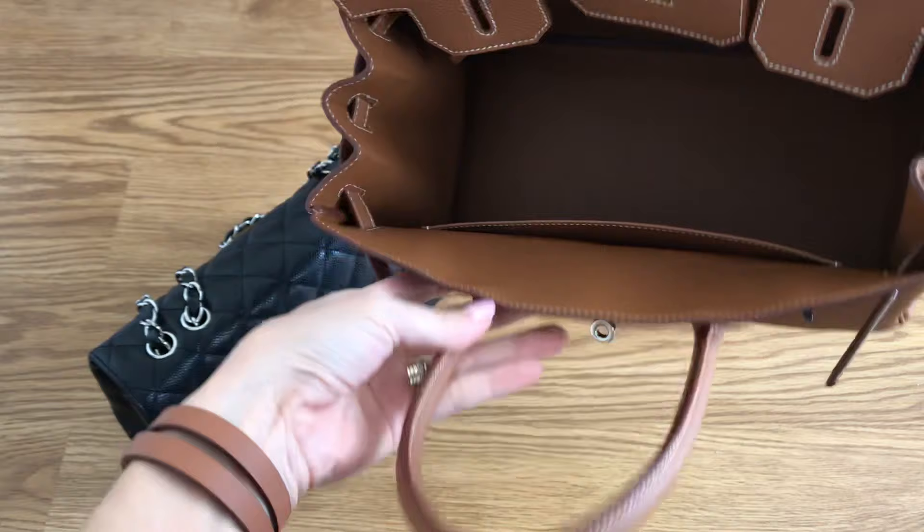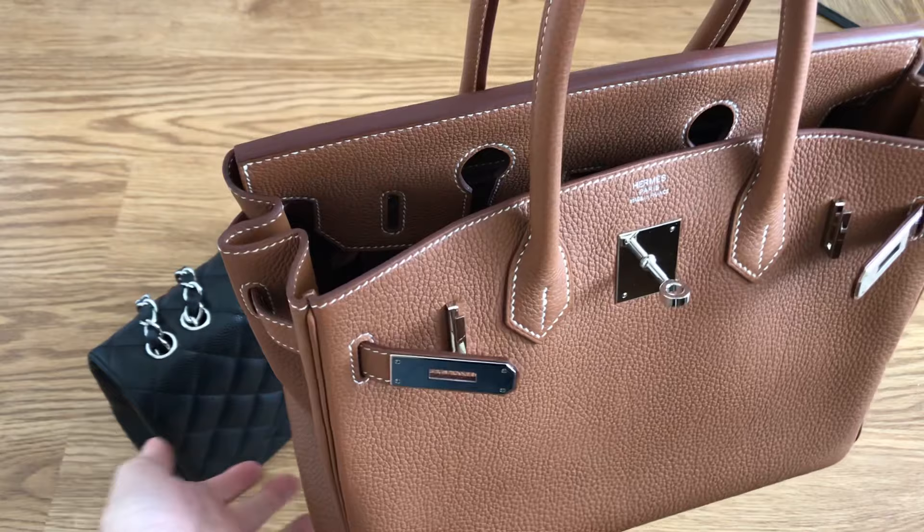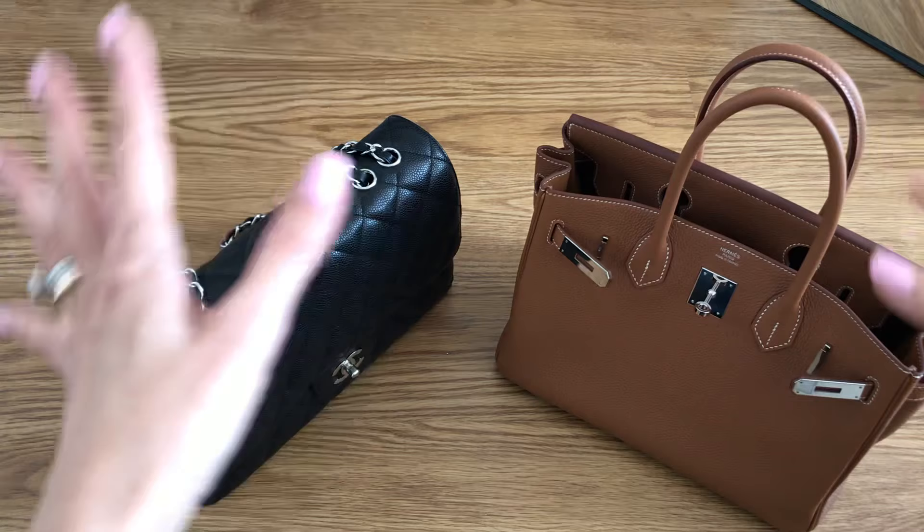I did a couple of videos speaking about my Birkin and the process of getting it in the boutique, and I did a Q&A, so if you missed that I'll link it up above. I also did a bunch of videos on my Jumbo, so I'll link all those relevant videos either throughout or down below in the description box.